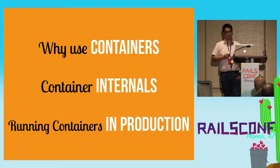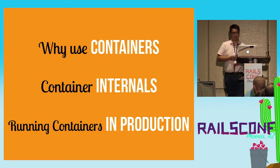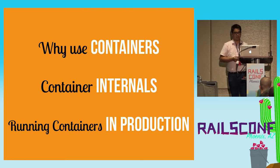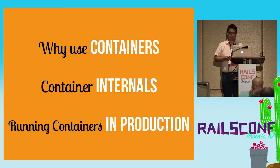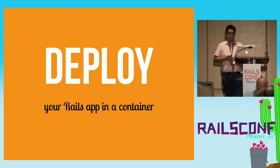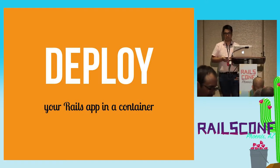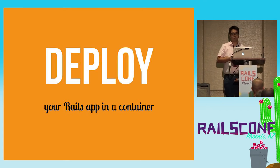Let's get into the talk. These are the topics we're going to cover: the reasons for using containers, what containers are made of, and how to run containers in production. There are a lot of uses for containers, but here we're going to focus specifically on deploying your Rails app in a container.